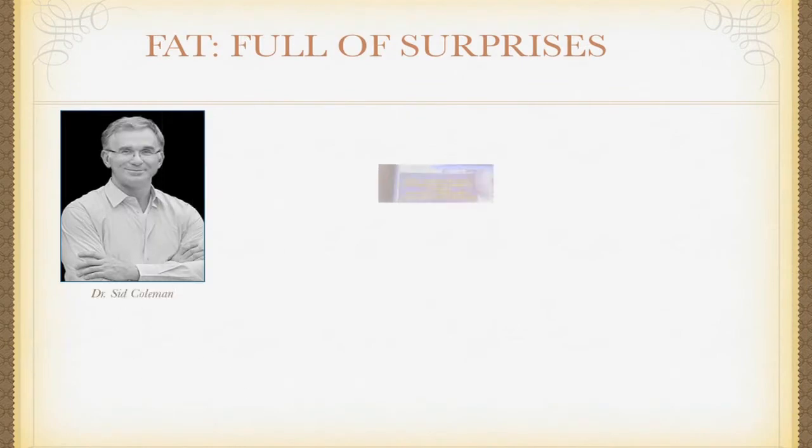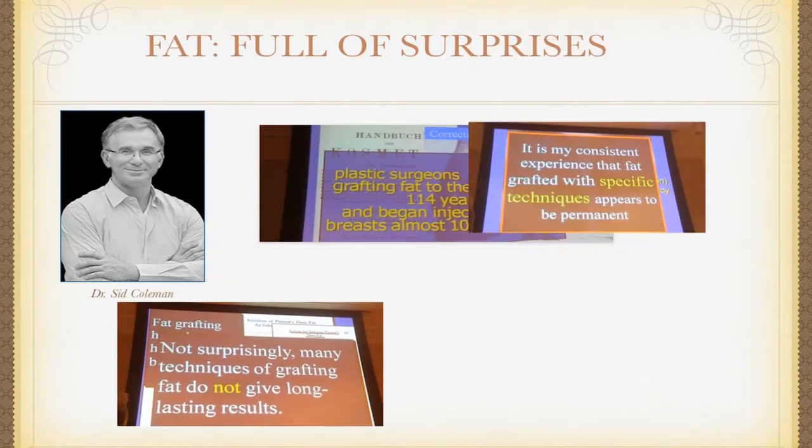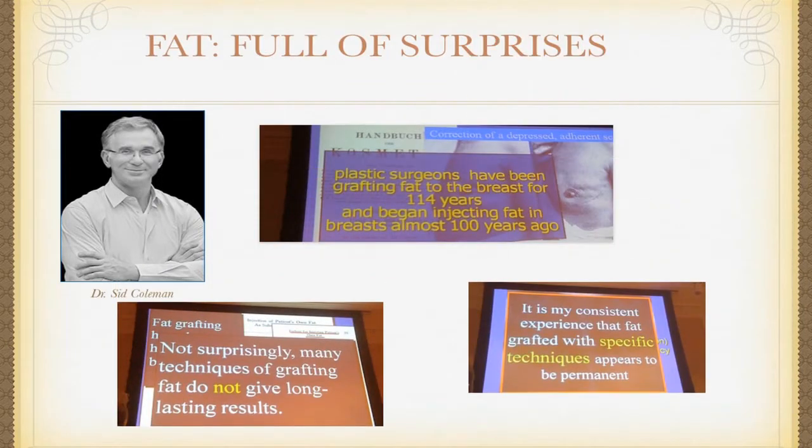This gentleman here, very nice man, he's in Manhattan. His name is Sid Coleman. He's been one of the pioneers of fat transferring and he did a wonderful presentation about the history of fat transferring. I have done a lot of fat transfers — don't get me wrong, this is not new to me. What's new is some of the new technologies as to how it all works.